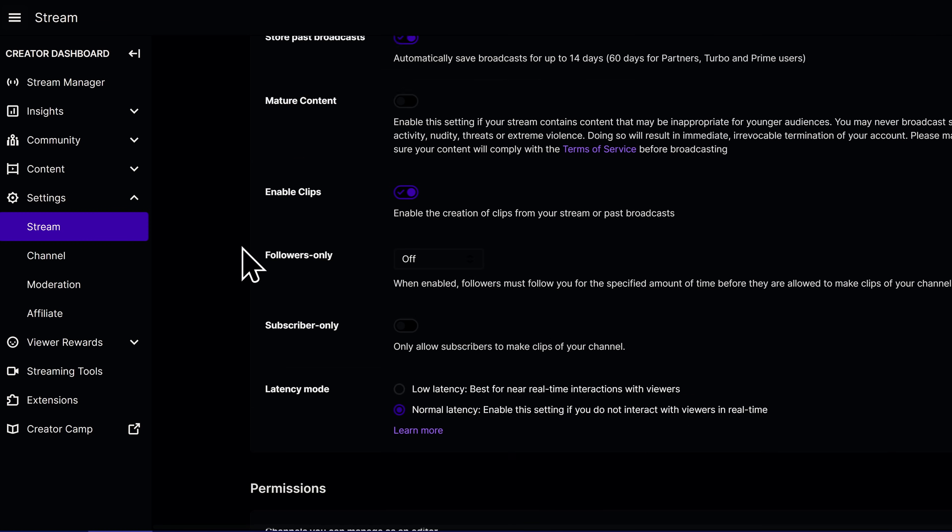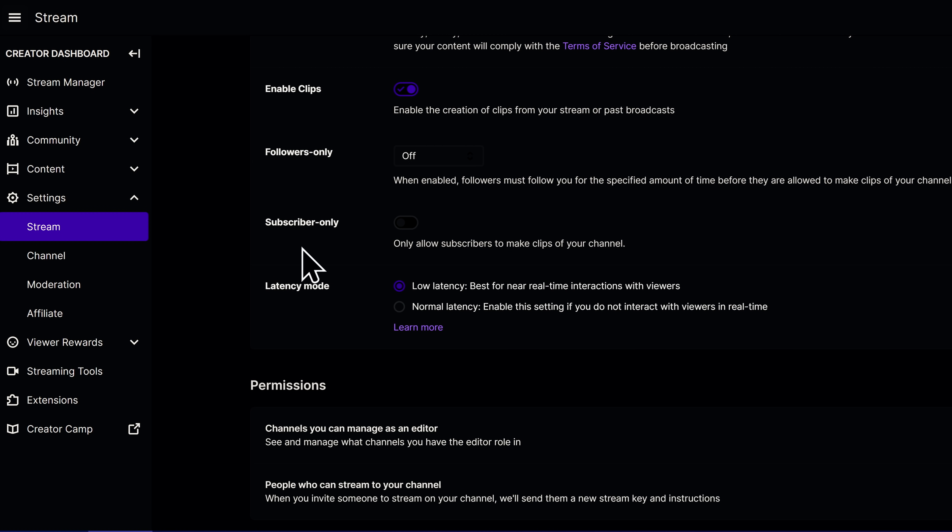First and foremost, you do of course need to enable low latency in Twitch's dashboard and make sure it's enabled for your video player. Next, go to your output settings in OBS — this does need to be in advanced mode. Not all streaming programs will let you control this super granularly; we're focusing on OBS Studio here for this reason. Let's cover both NVENC and X264 settings to make this happen.